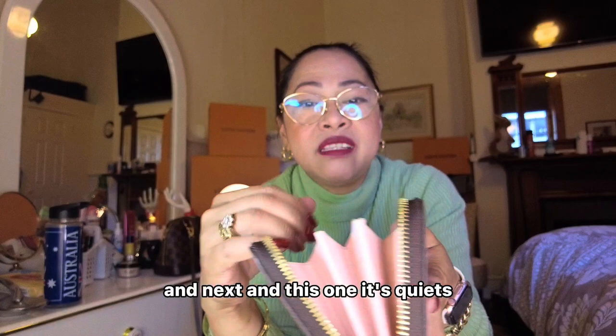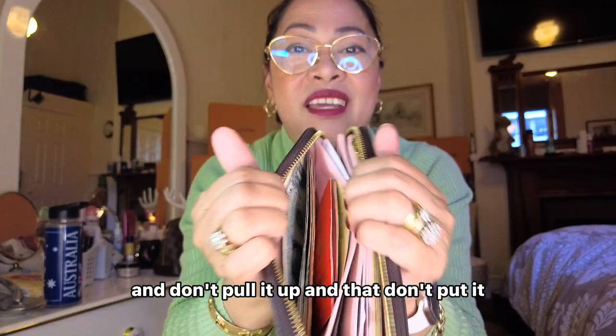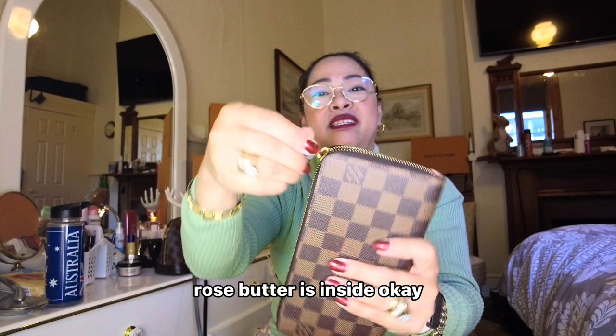It's quite spacious — you can put a lot of cards, credit cards, or anything you want. In the middle I put my business card. And I always have money here as well. It's quite big and you can put lots in there. As you can see. That's the CP wallet — Rose Ballerine inside.